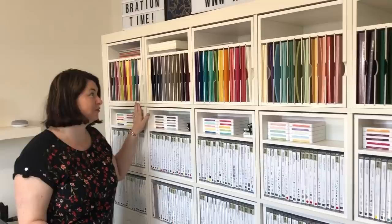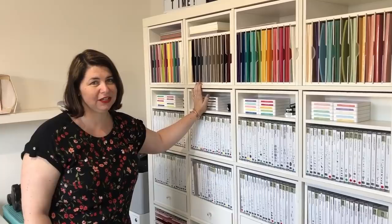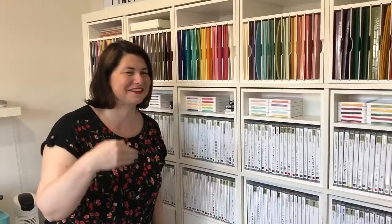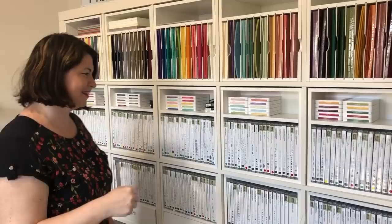This is our beautiful Kallax system that we got from Ikea. It's five by five — five inserts by five inserts — and the inserts are designed by Kallcraft. Some of them we designed ourselves; it's a company here in Australia. Please don't ask me again — it's Kallcraft. If you see someone ask, just tell them Kallcraft. It's my number one question I get asked.